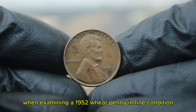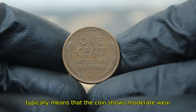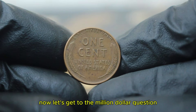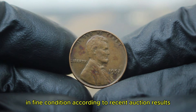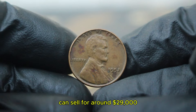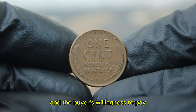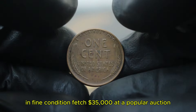What's the current market value of the 1952 copper wheat penny without a mint mark in fine condition? According to recent auction results and coin value guides, a 1952 wheat penny in fine condition can sell for around $29,000 depending on the demand and the specific characteristics of the coin. However, prices can vary based on the individual auction house and the buyer's willingness to pay. For instance, we recently saw a 1952 wheat penny without a mint mark in fine condition fetch $35,000 at a popular auction. While this may not seem like a huge sum, rarity and condition significantly impact the price.